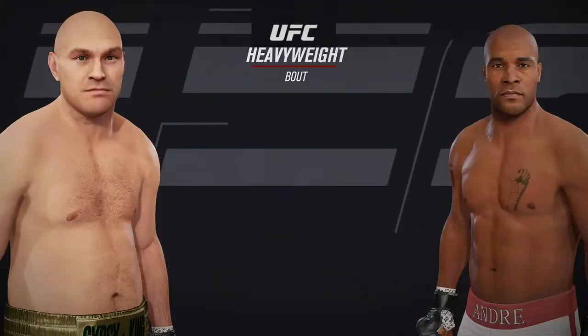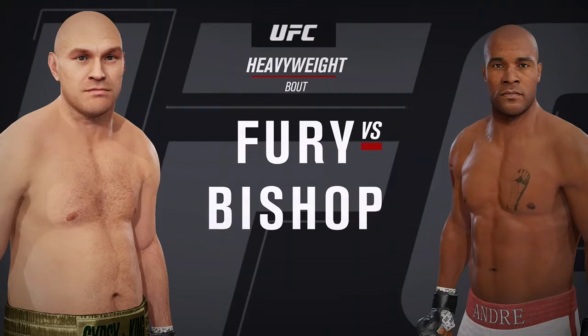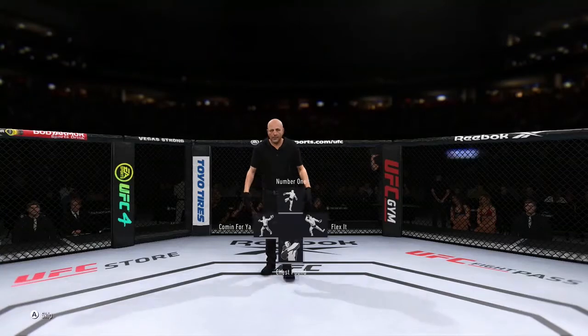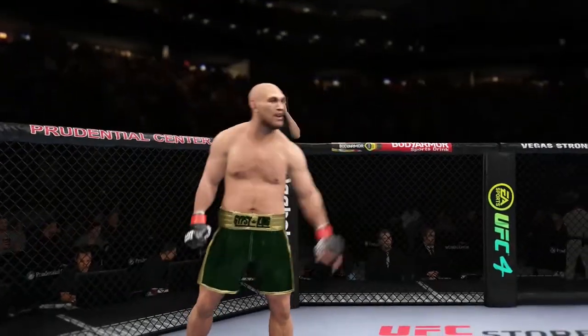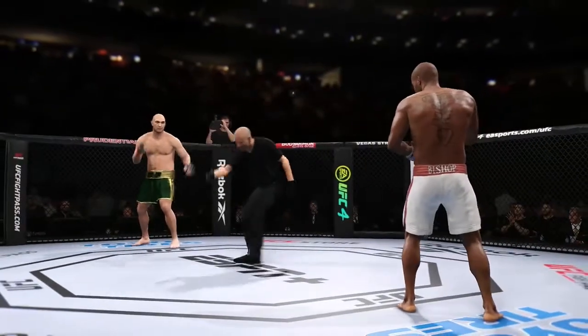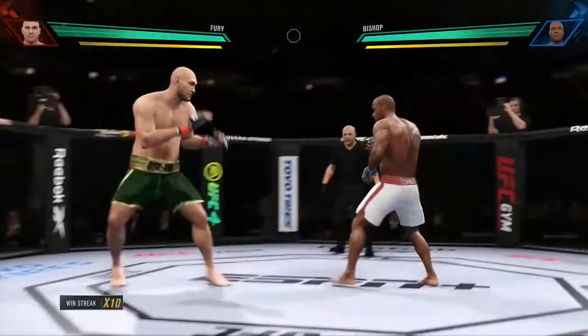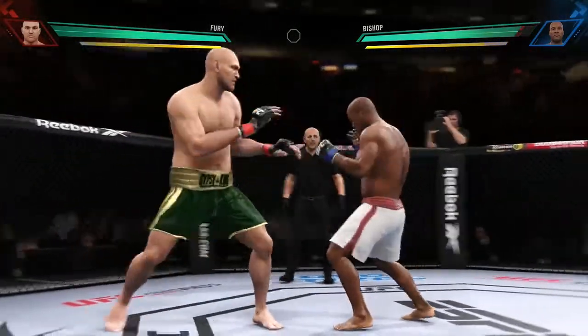Coming up next, it is a heavyweight collision between Tyson Fury and Andre Bishop. All right, knockout mode it is — get the mouthpiece ready. The last man standing will be your winner. Here we go.